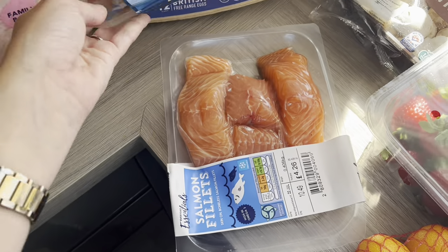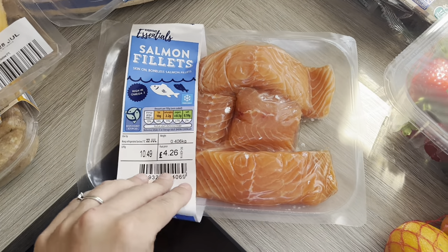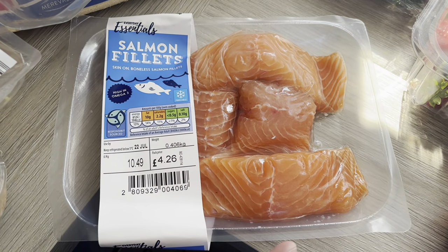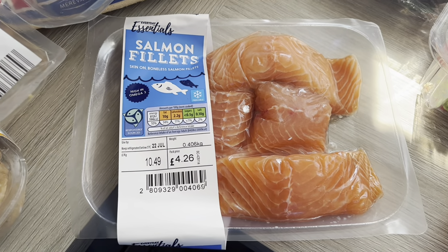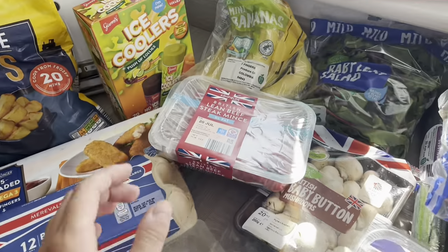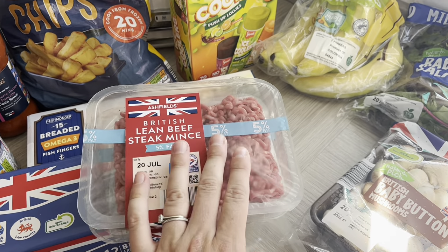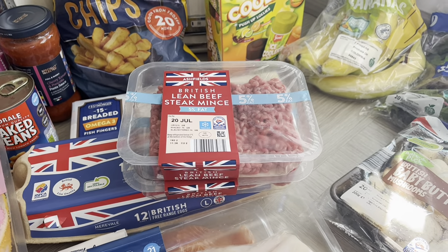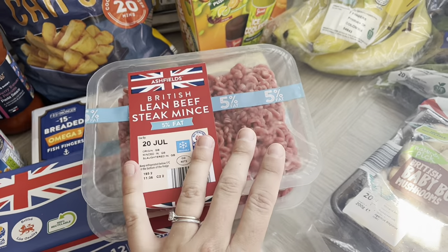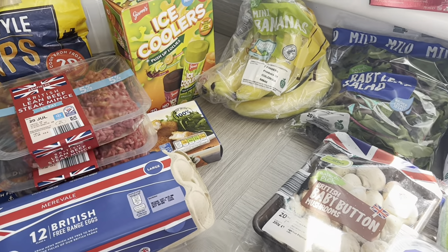I've got a pack of four salmon fillets — me and Steve are having salmon and veg tomorrow night, and I'm going to make a salmon, broccoli, and cream cheese pasta for Joel. I've actually forgotten the cream cheese so I'll have to pop to the corner shop, but it's a really quick and easy dinner for him. Over here I've got two packs of five-percent fat lean beef steak mince — we make a lot of burgers at the moment. Monday night we're going to have homemade burgers with melted cheese on top and a big salad. I got two packs because one pack is quite small.